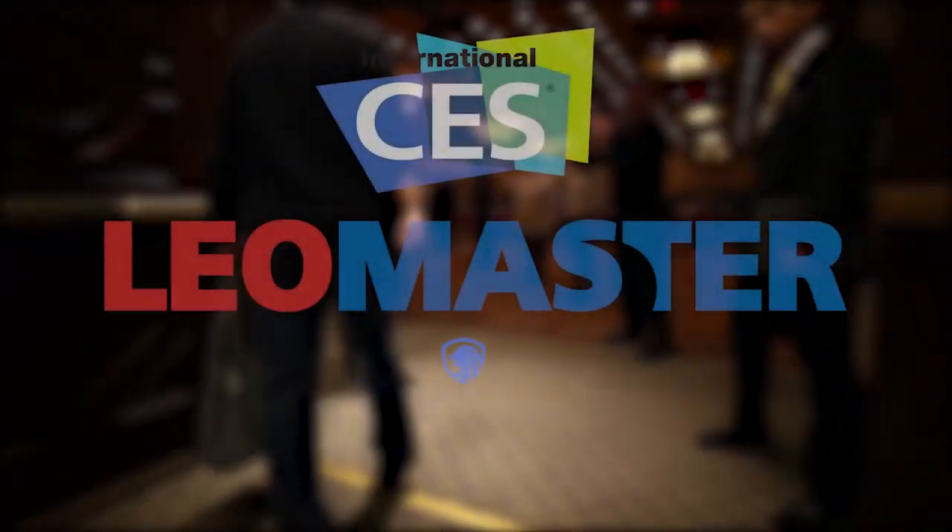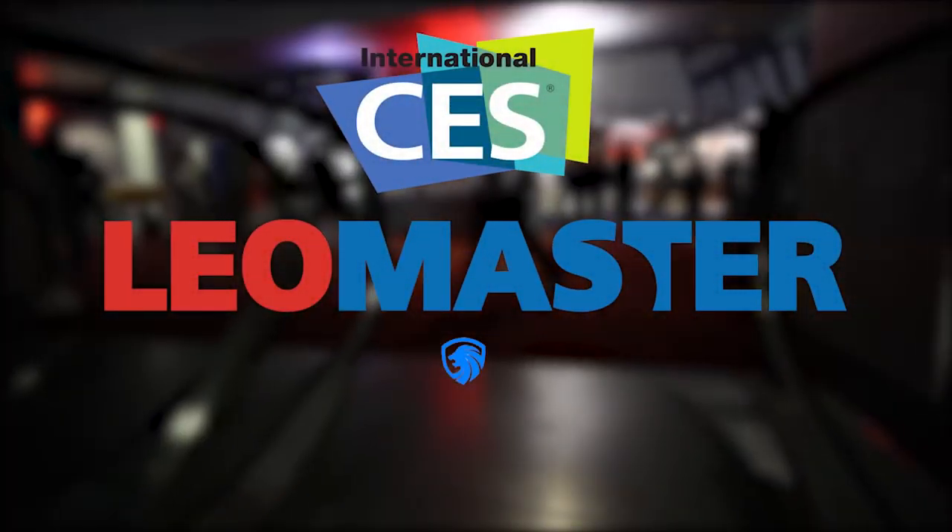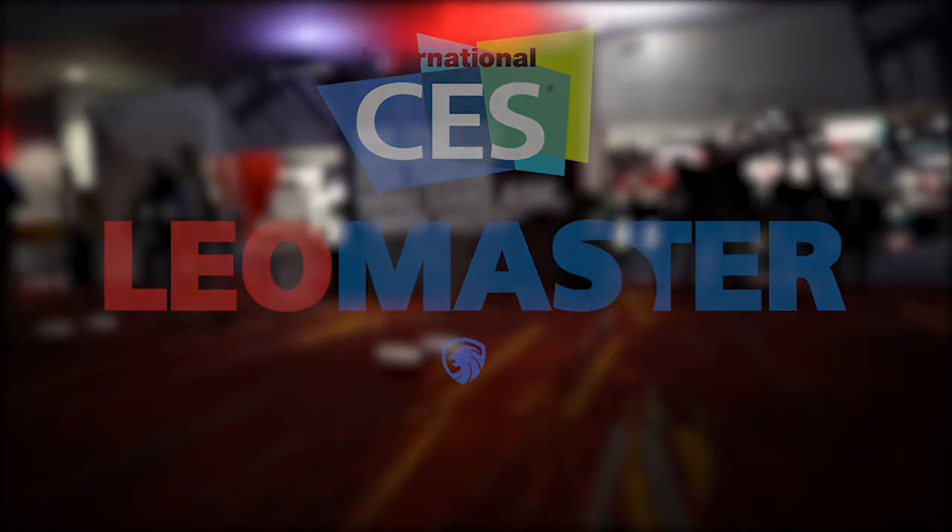This video was brought to you by Leomaster — check them out using the link in the description below. Hey guys, AnswerLog here, and Samsung always shows off cool products at CES, and this year was no exception. So without further ado, this is a recap of the Samsung booth and all the cool products that they showed off.